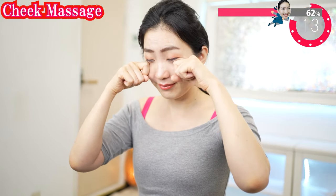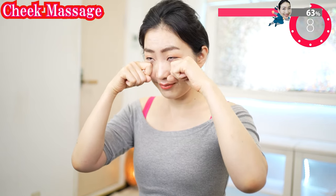Using this part, release here. Put your two fingers on here and lift up your cheeks.